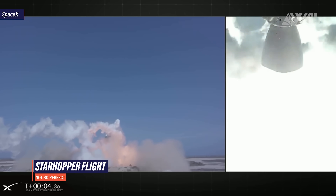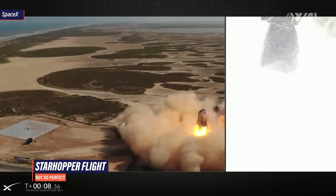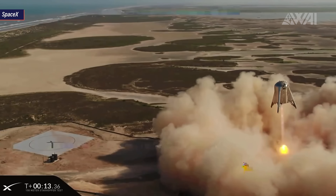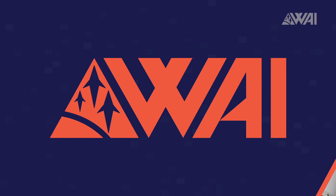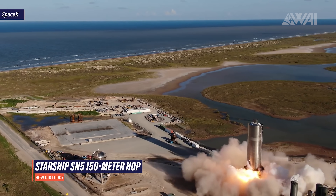If we take a look at last year's Starhopper flight, we see quite a different picture. During the first part of the flight the engine performed well, but the longer the burn lasted, the more problems became visible. Towards the end of the flight, the exhaust turned completely yellow — a strong indicator of a bad combustion process. Rocket enthusiasts jokingly refer to this as 'engine rich exhaust,' meaning the engine eats itself during operation. On Starship Serial Number 5's flight, nothing like this was visible at all.